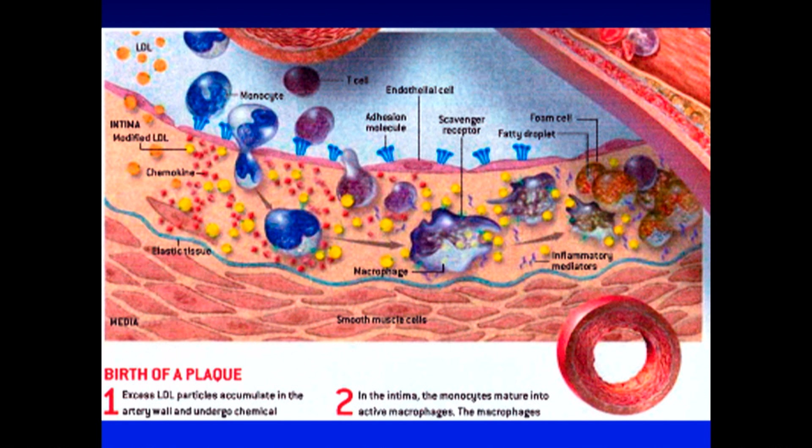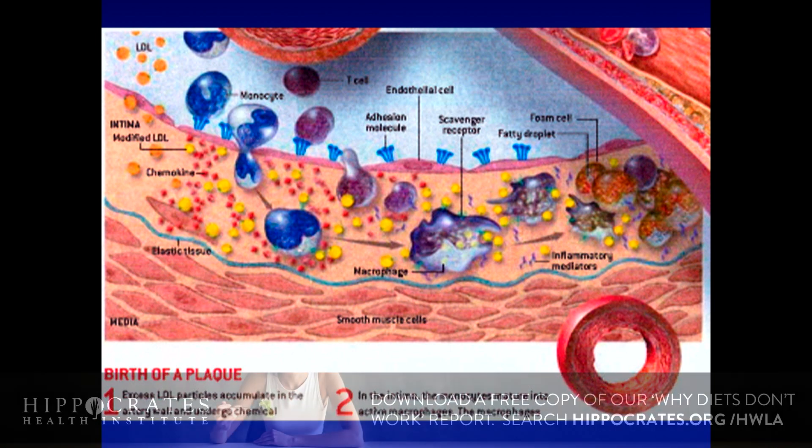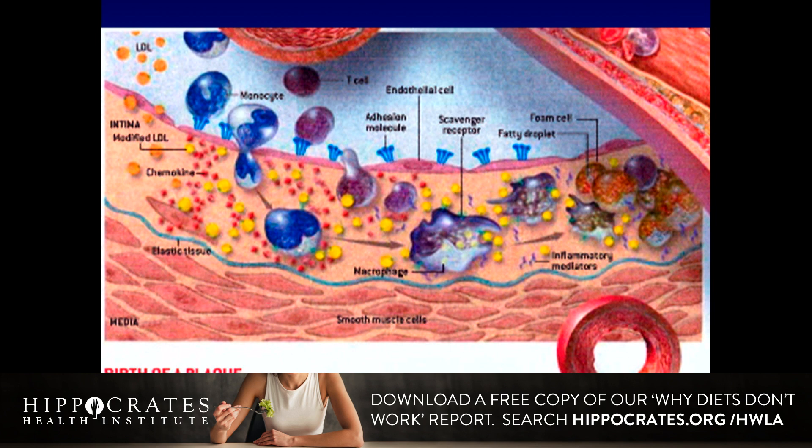The subendothelial space does not like this, and calls upon the SWAT team — our white blood cells — which here Peter Libby from Harvard has painted blue in honor of Yale. And we like that. Here you see this SWAT team macrophage going across, gobbling up like Pac-Man all these small, hard, dense LDL particles until we get all the way over to here.